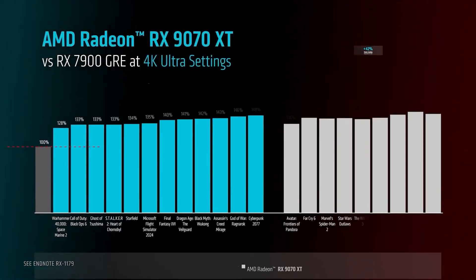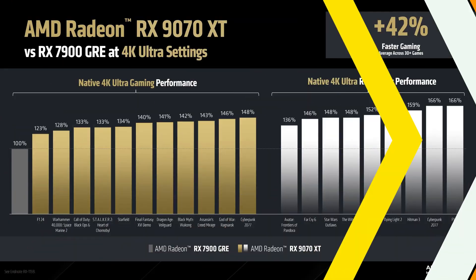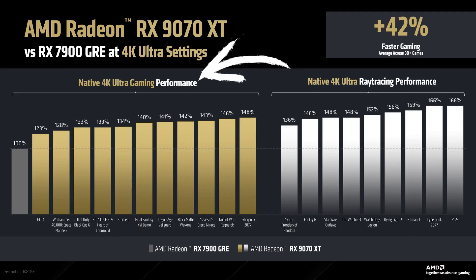The 9070 XT, according to AMD, is around 37% faster than the 7900 GRE from RDNA 3 in rasterization performance. That is a pretty amazing gen-on-gen improvement by modern graphics card standards, because you see what NVIDIA is doing — basically giving us like 10-15% improvement — whereas AMD is giving us 37% improvement gen-on-gen in raw rasterization performance.